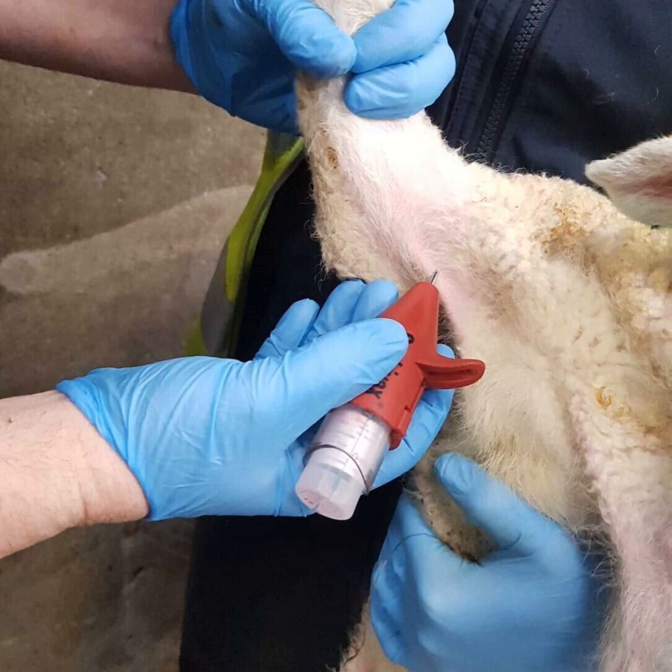Cara explains where the condition typically occurs and some of the predisposing factors. We discuss the vaccination process, timing of administration, and the interval until immunity is reached. Cara takes us through the actual vaccination procedure, highlighting practical tips and some of the pitfalls. Finally, we discuss treatment options available in the face of an outbreak. We start off with Cara explaining a little bit more about the condition.